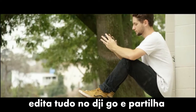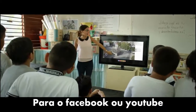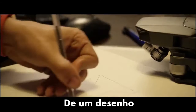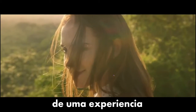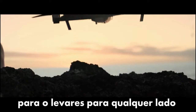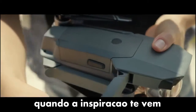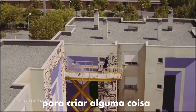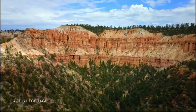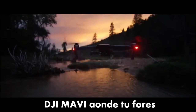Once you've got your shots, edit everything together in DJI Go and share, or even stream your flight live to Facebook or YouTube. Inspiration can strike from the smallest thing — a sketch, a feeling, an experience. The Mavic has been designed for you to take it anywhere, ready at a moment's notice whenever inspiration strikes, to create something truly great. DJI Mavic — wherever you go.